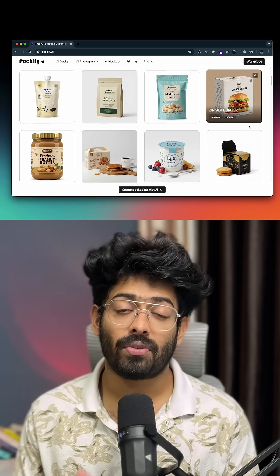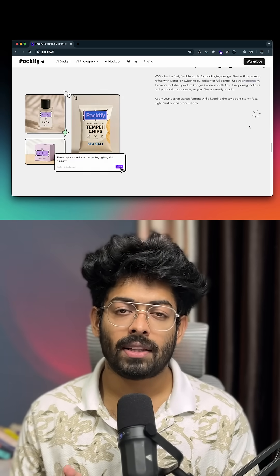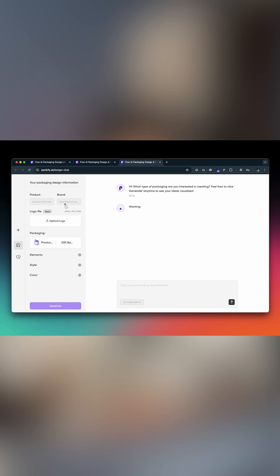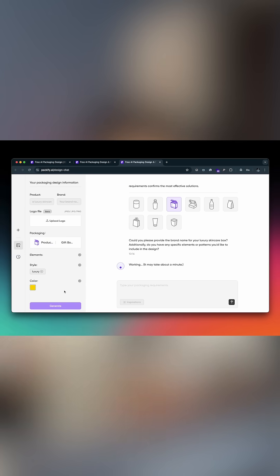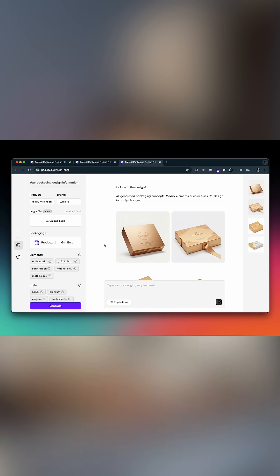What if I told you, you could design professional packaging in minutes without Photoshop, templates or even a designer? This is Packify AI and this is going to blow your mind. Packify AI is an AI powered designing tool that lets you create stunning packages just by chatting. You just tell the AI what you want — for example, a luxury skincare box with golden accents — and it gives you a ready to edit design instantly.